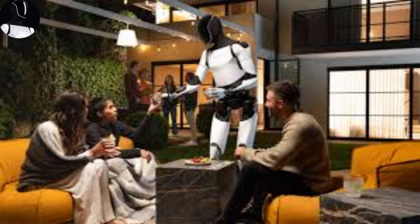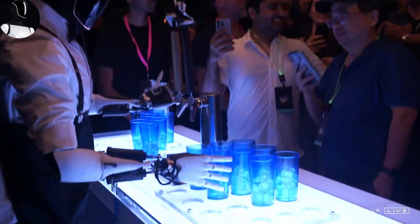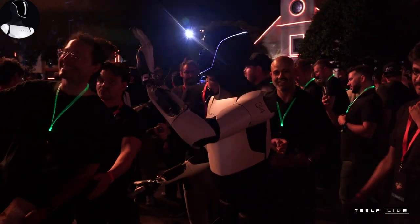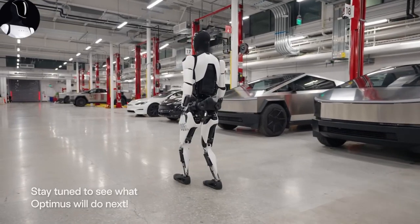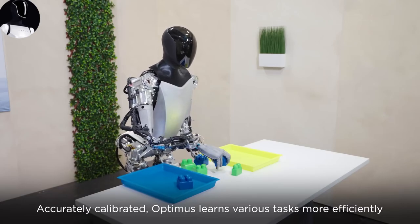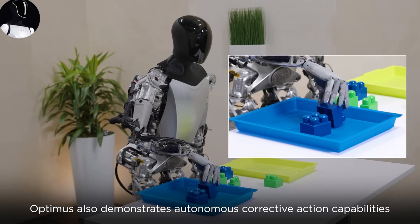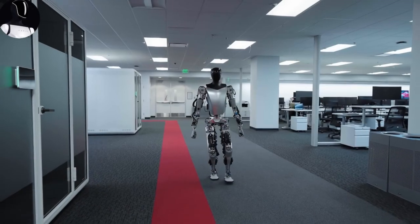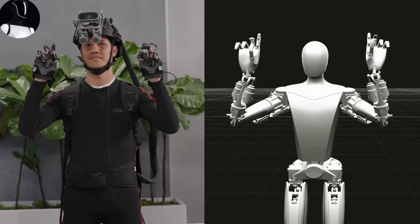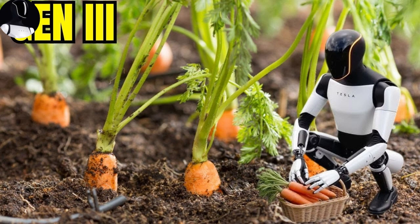What sets Optimus apart is its ability to learn quickly. Unlike other humanoid robots that need constant reprogramming or extensive training, Optimus picks up on things fast. Just point to the fridge and then to your cup, and it will bring you a drink without asking. The more you interact with it, the smarter and more intuitive it becomes. Earlier versions have already shown impressive feats like speaking English at Tesla events, conversing in Spanish, singing happy birthday, and even having casual conversations with celebrities like Kim Kardashian.